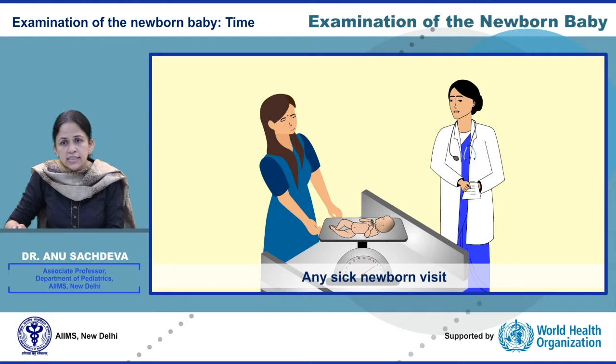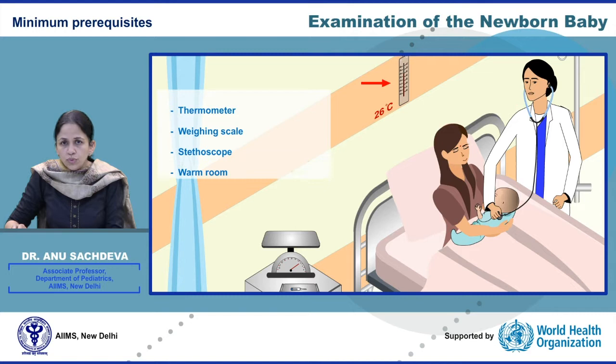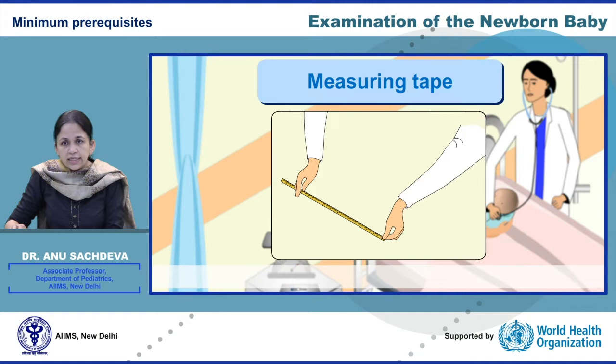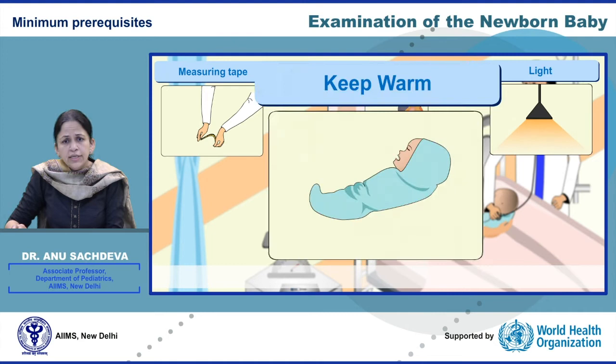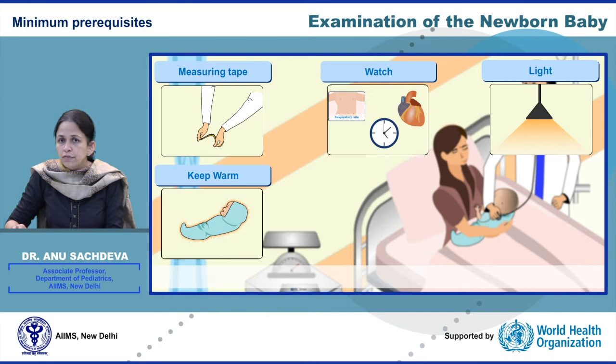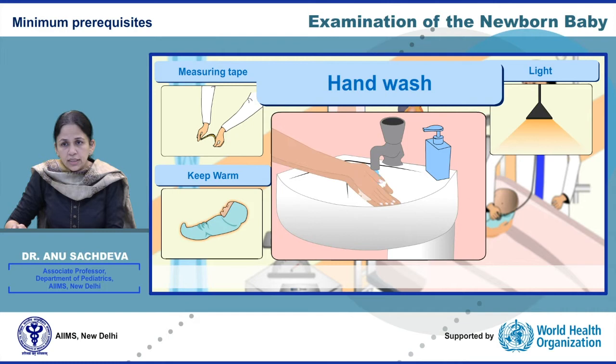The minimum prerequisites required include thermometer, a weighing scale, stethoscope, warm room, a fresh clean sheet, and most importantly the mother and the baby are together. Additional things include a measuring tape for taking the head circumference and a watch or clock for counting the heart rate and respiratory rate. The area should have good lighting. The newborn needs to be kept warm throughout the examination, and after having performed the examination, talk to the family and communicate all the results. Each and every healthcare provider should wash their hands thoroughly before and after assessing any newborn.